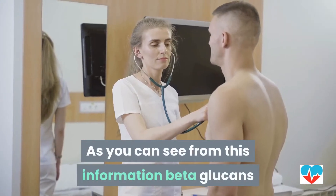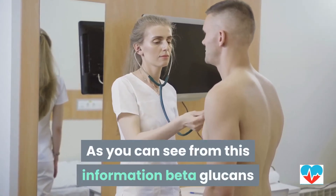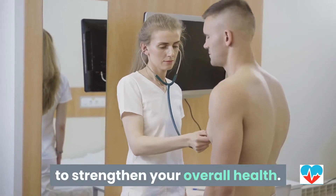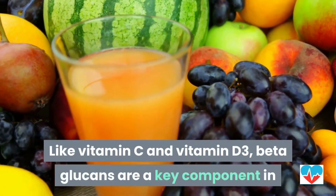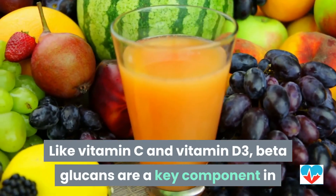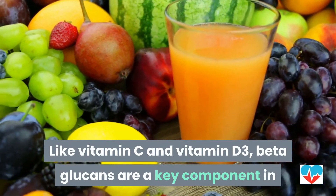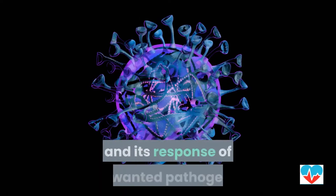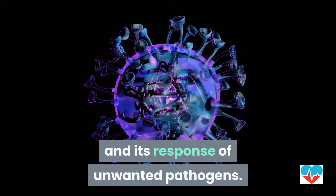As you can see from this information, beta-glucans and your immune system work together to strengthen your overall health. Like vitamin C and vitamin D3, beta-glucans are a key component in helping to optimize your immune system and its response to unwanted pathogens.